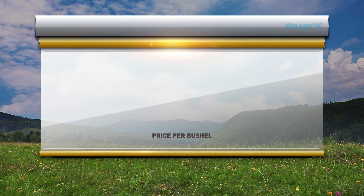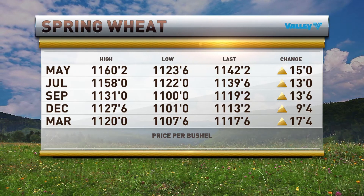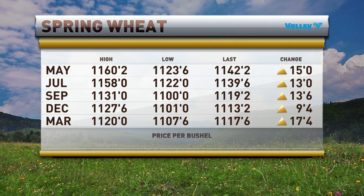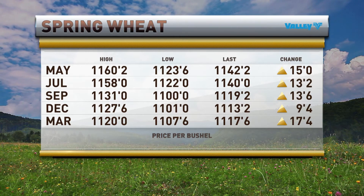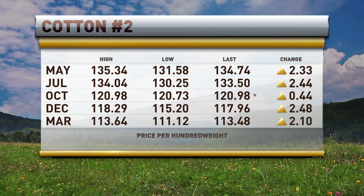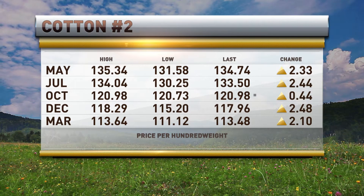How about spring wheat? The spring wheat in Minneapolis is higher as well by 15 cents. 11.42 and a quarter is last in that May contract. July is up 13 cents right behind it at 11.39 and three quarters. Cotton's higher as well — up 233 in the May, but we also have the December up 248 to 117.96. That's what they're watching.